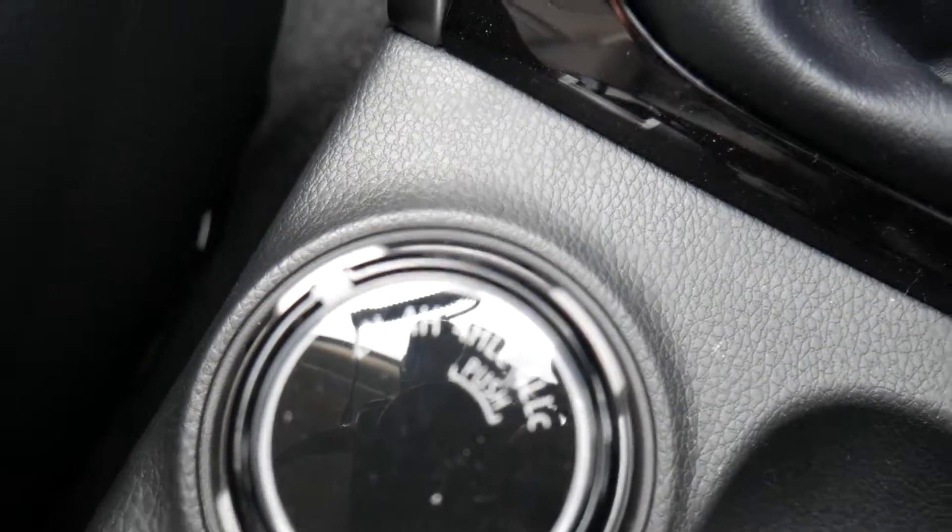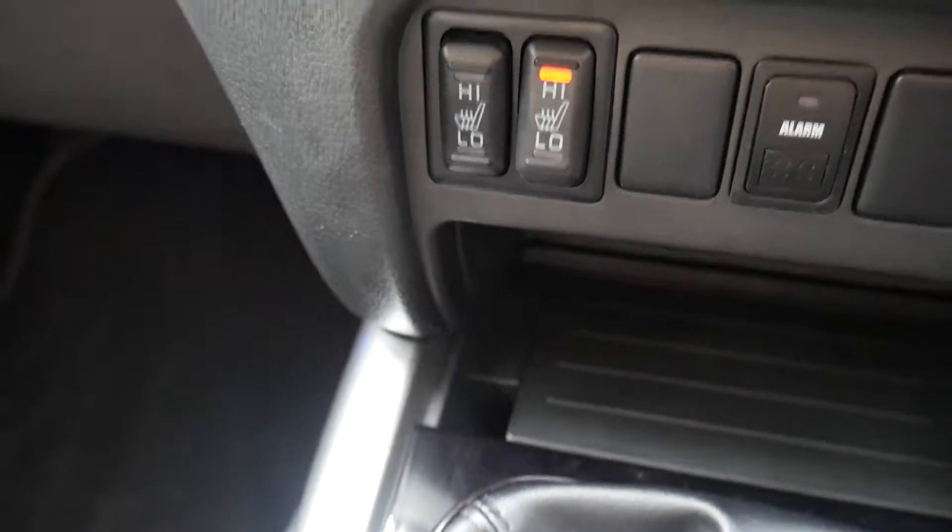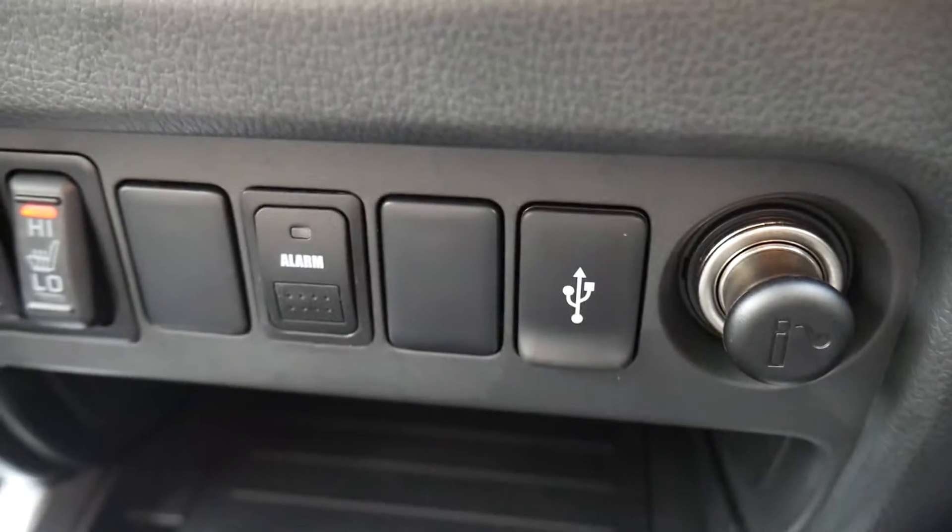Four-wheel drive as mentioned, heated seats in the front which is really nice in the winter, a USB port to be able to charge your phone on the go as well, auto-on headlights and rain-sensitive wipers.